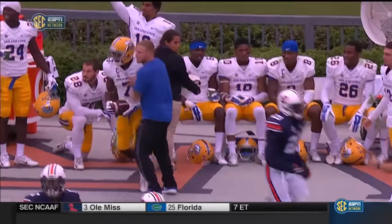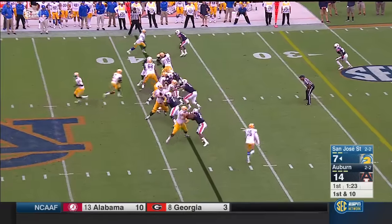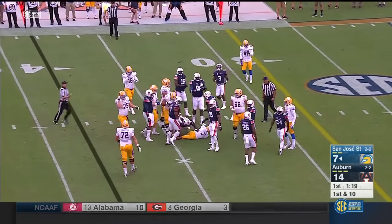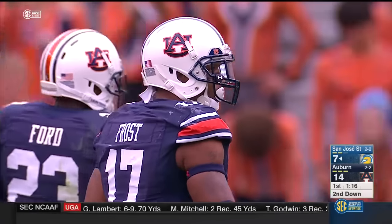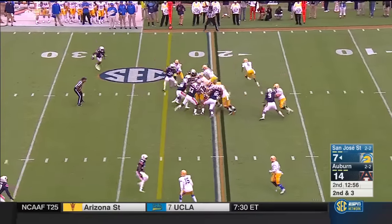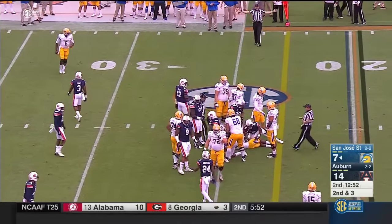You don't see a whole lot of this anymore — quarterback under center. They'll give it to Irvin. Ball's forward for a couple of yards inside the 35-yard line. Inside handoff will be good enough for the first down to the 24-yard line.